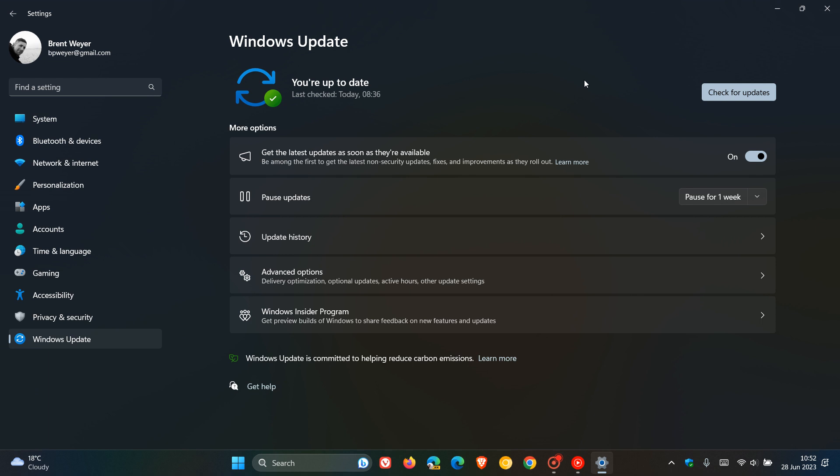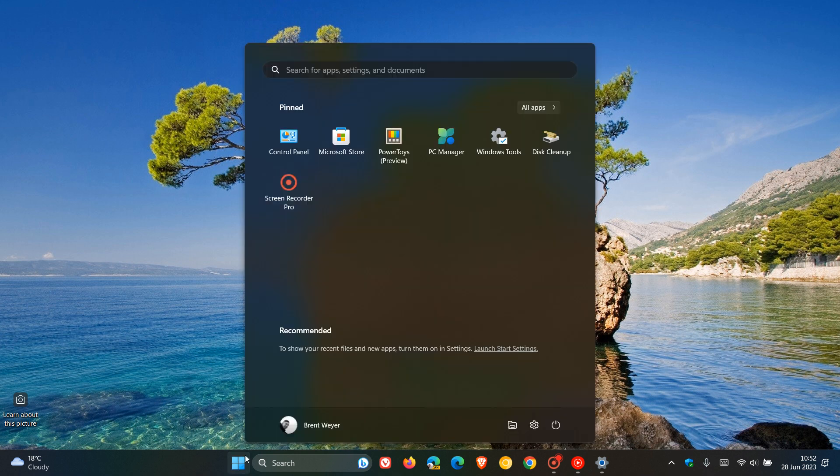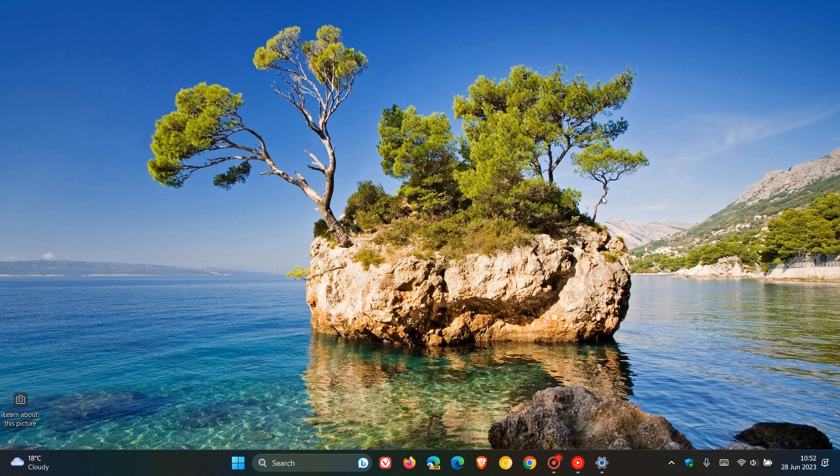This update also, although it includes the Moment 3 feature update, includes some of its own new features and improvements, which are mainly taking place behind the hood. First of all, the update expands the rollout of notification badging for Microsoft accounts on the Start Menu. Another new improvement is the update improves the sharing of a local file in File Explorer with Microsoft Outlook contacts — you now have the option to quickly email the file to yourself.